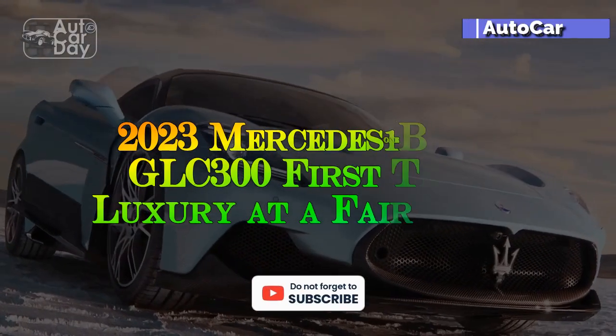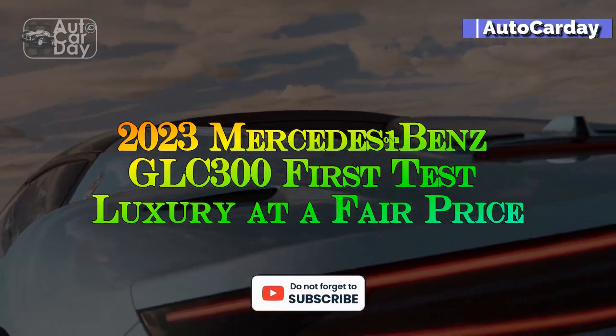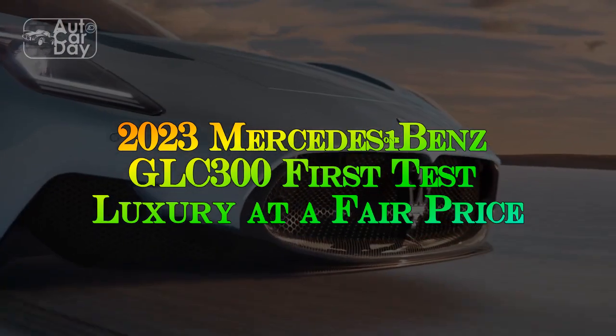2023 Mercedes-Benz GLC 300 First Test: Luxury at a Fair Price.